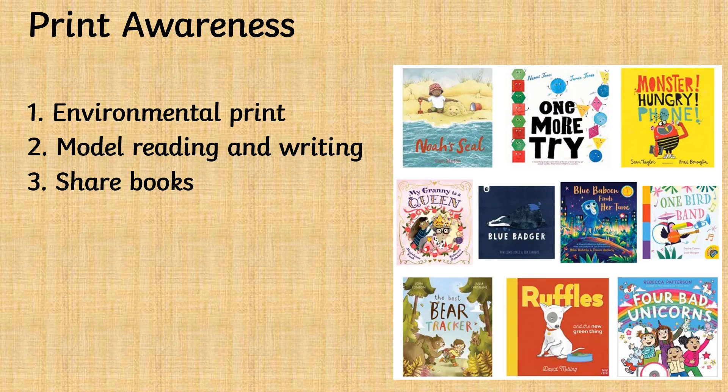You can help your child to develop print awareness by making them aware of environmental print, both indoors and outdoors. You can model reading, pointing to the words as you read, and model writing, and you can share lots of stories with your child.